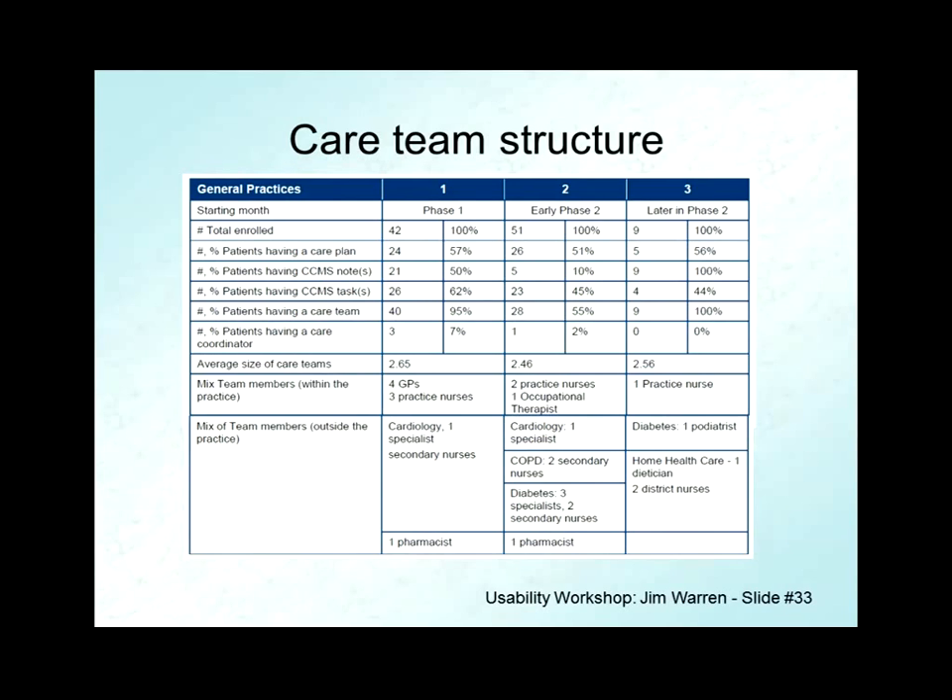Some things were very indicative of the actual mode of use. The size of teams being created was mostly two or three people — for instance, maybe a GP, practice nurse, and specialist nurse. There were different compositions to the kinds of people that were users, and the number of actual interactions within the shared care system revealed interesting patterns about how the tool was being adopted in practice.